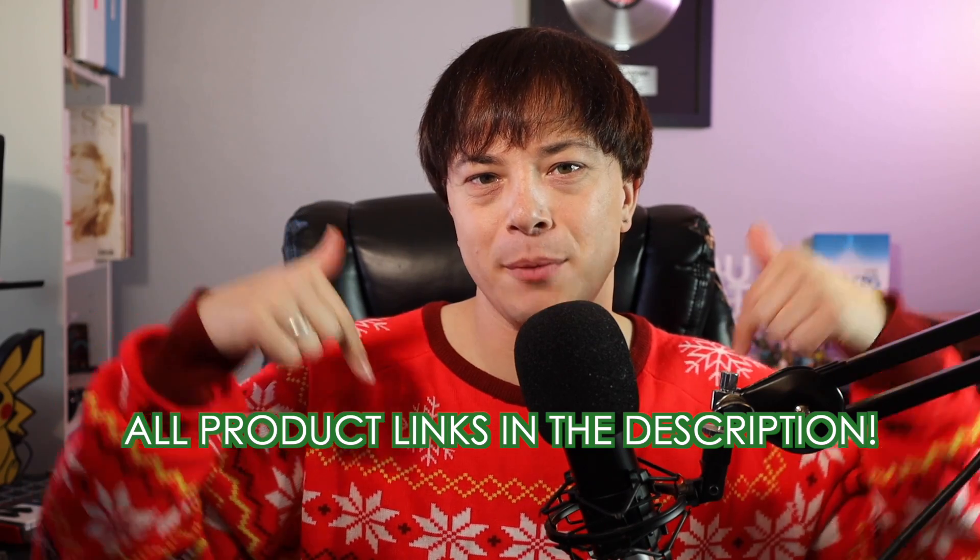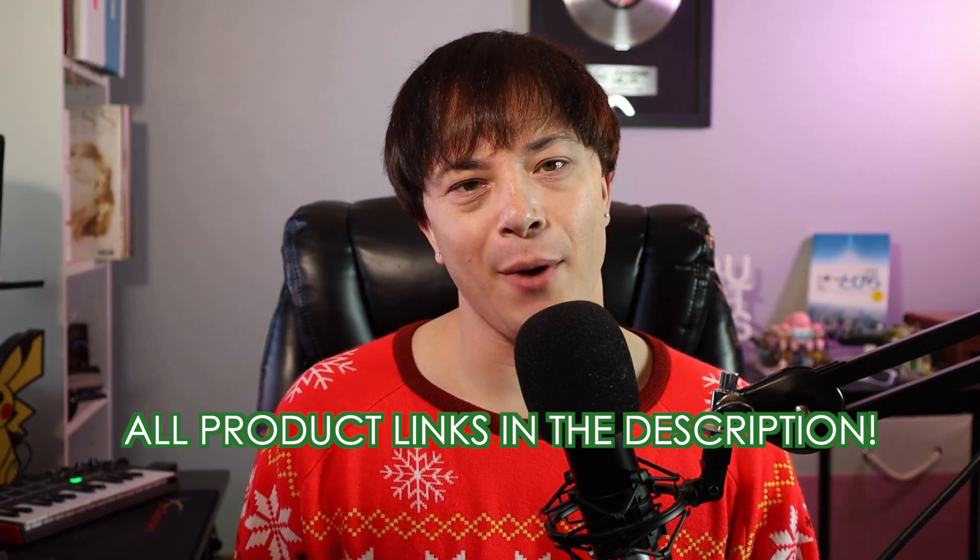What's up, everybody? I'm Jonathan Miller, and this is your holiday gift guide for what to buy a beginning content creator. It's 12 days of Christmas on this channel, and I'm helping you find the perfect gift for that special someone in your life. All the product links are in the description so you can find things quickly. Here's what to buy someone who wants to become a content creator.